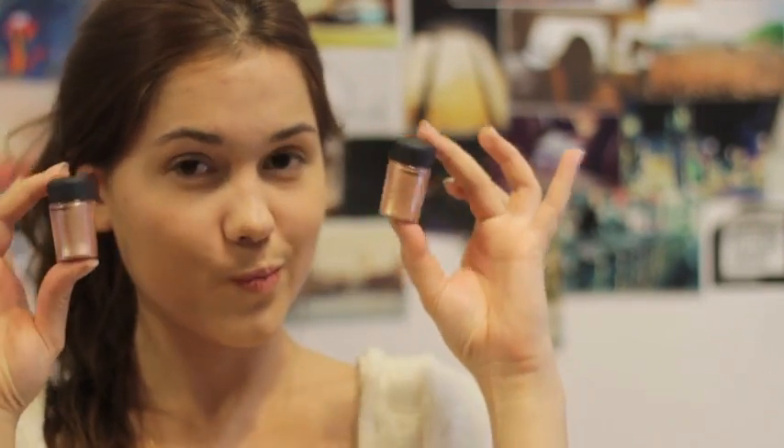Today we are going to use a little bit different texture for shadows. We need a primer and I'm using Urban Decay. These are my two favorite pigments from MAC — this one is Melon and the other one is Tan.